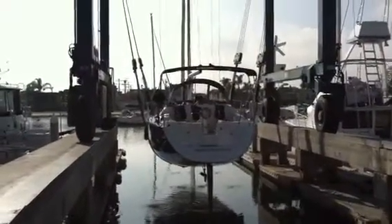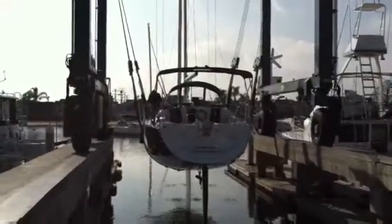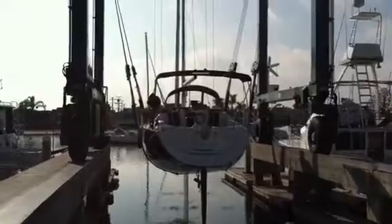Hi, we're currently at Newport Beach, California, and this is the video haul-out of the Jeanneau 37 Sun Odyssey.